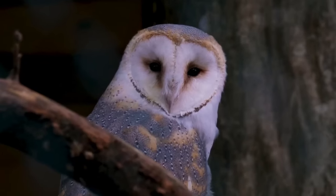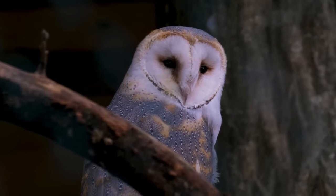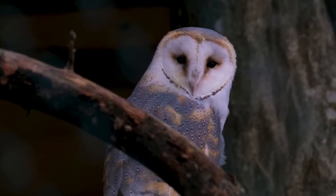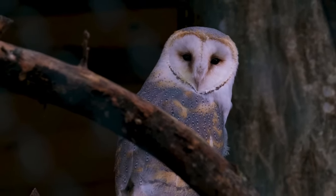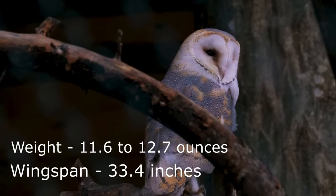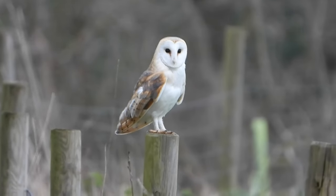They have speckled grey and buff wings, cream undersides, a yellowy golden neck and head and a white heart shaped face. Their eyes are large and dark and they have a wingspan of around 85 centimeters and weigh from 330 to 360 grams. Males are usually slightly smaller than females.